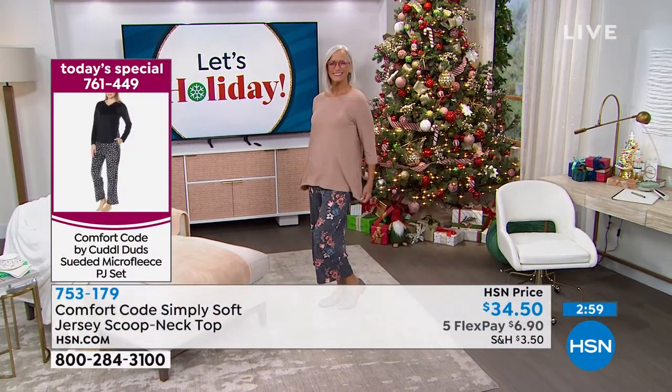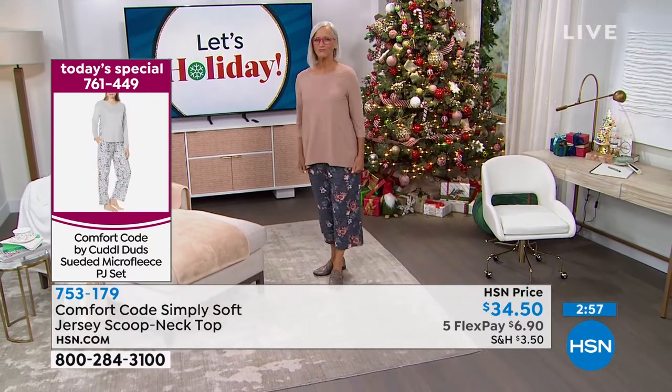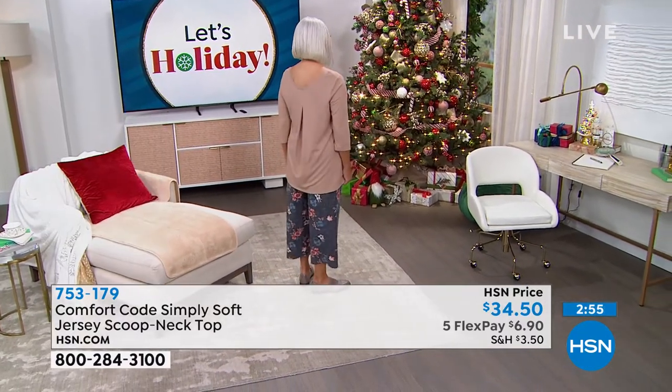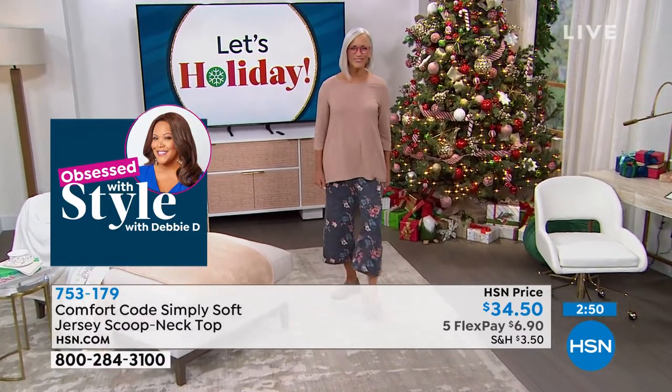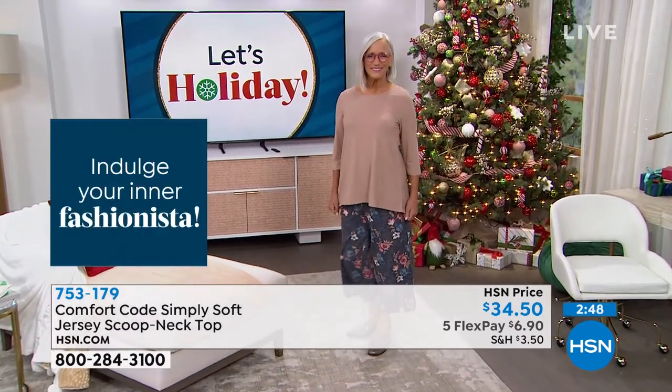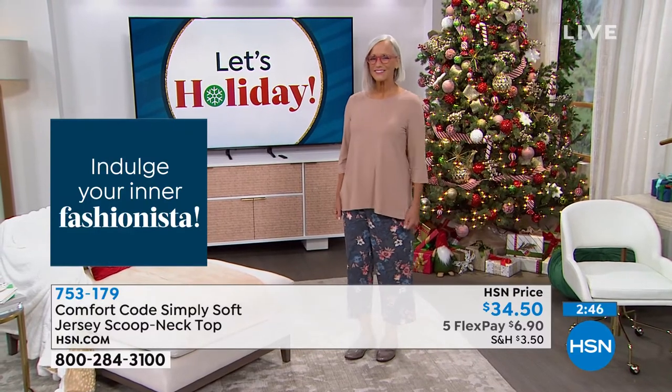That wonderful high-low hemline — the high-low is subtle. I love it: 27 and a half inches in the front to 29 and a half inches in the back. Beautiful fabrication — you have to try this and feel it to really understand it. It's very elevated, very expensive feel to the fabric.